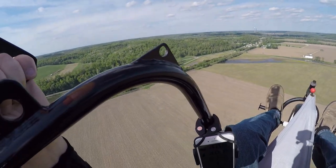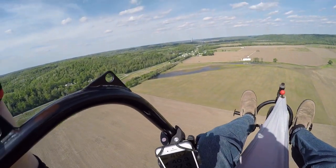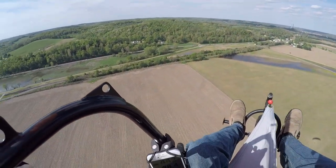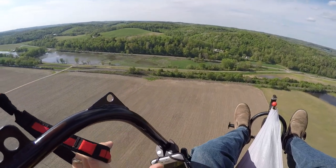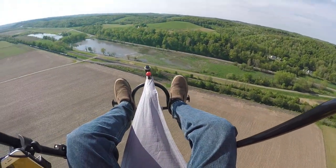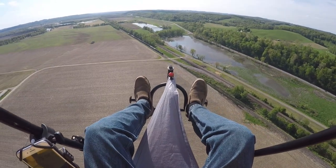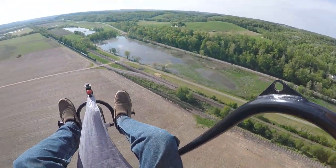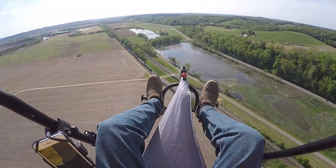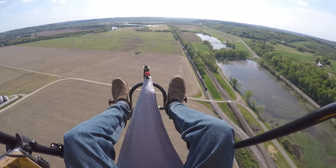It says we're doing about 42 miles an hour. That looks like David coming there on the highway. We'll go ahead and pull around here.